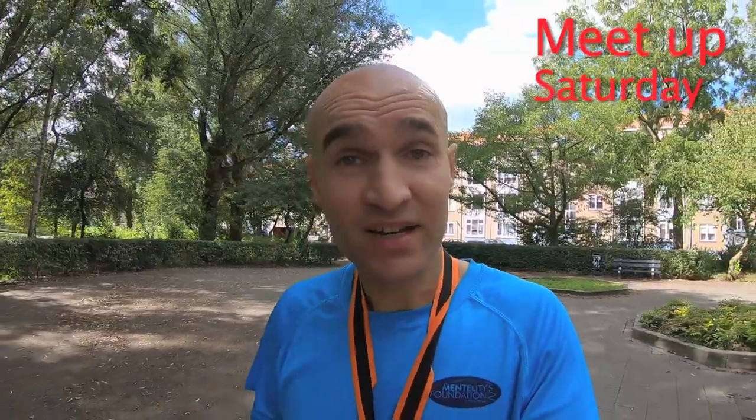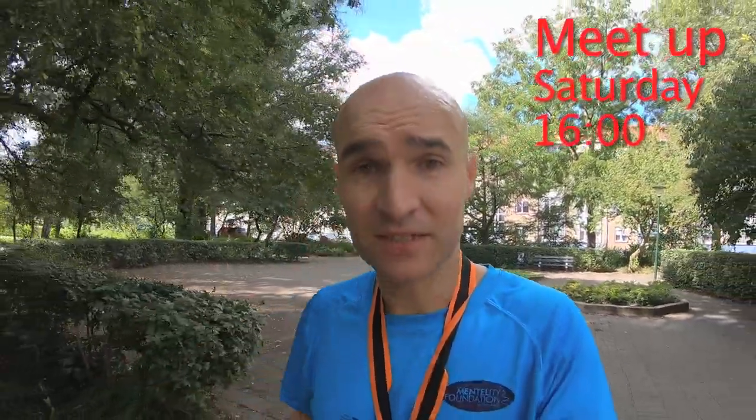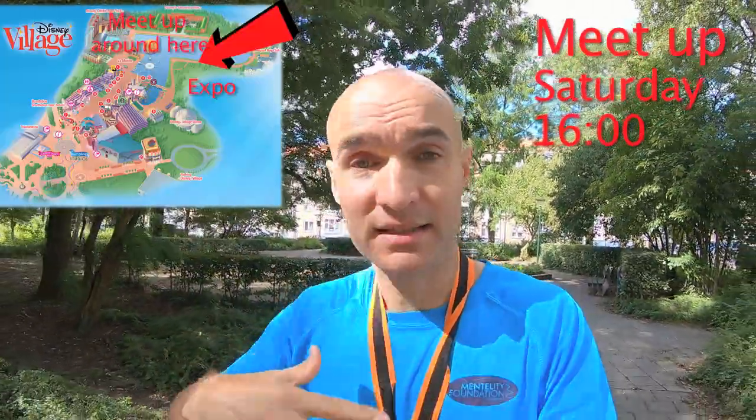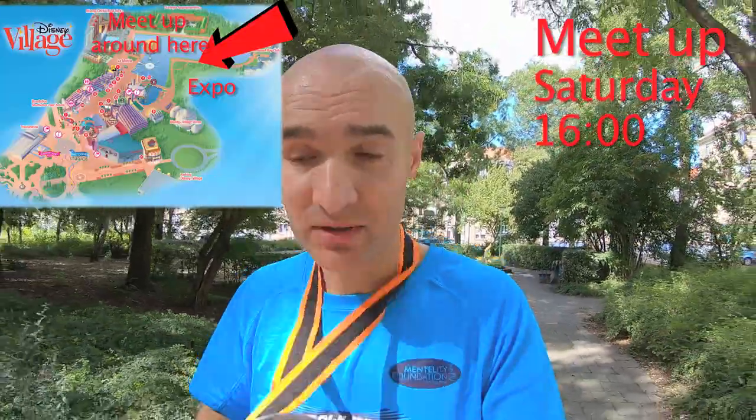That is 5K done! If you want to sign up and get one of these medals, I'll leave a link in the description so you can sign up. Also, if you're going to Disneyland Paris for the races and you want to go home with an extra medal, find me at the meetup with Gerald from Restaurants on Saturday at 4 PM outside the expo center by the lake, in between Newport Bay Club and the Disney Village. Find me there — I'll bring some medals. If you want to sign up at the meetup, since there won't be any shipping, you can sign up for 25 euros.